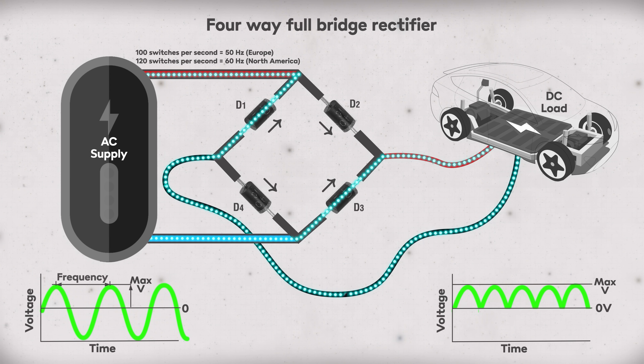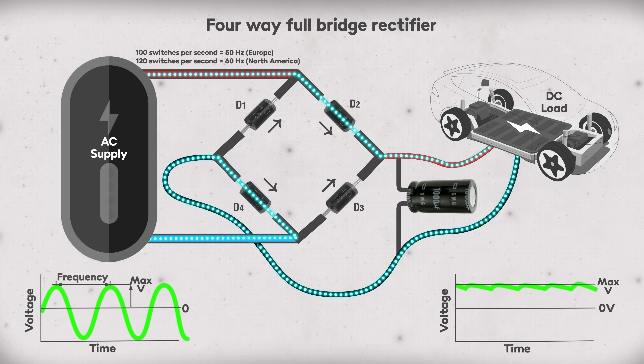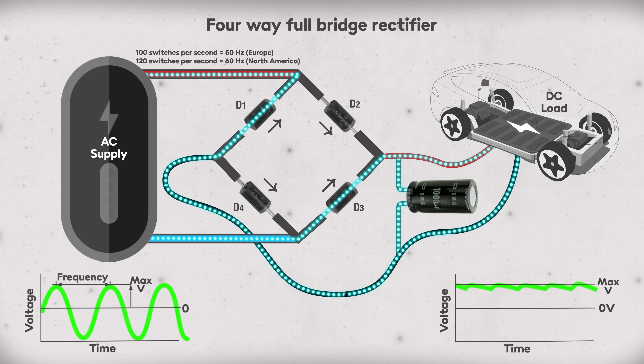That turns the AC sine wave into a different wave that looks like this. To make things a bit smoother, a capacitor is added to store and release charge very quickly to fill in the low points in the wave. Inverters and rectifiers both use a little bit of energy to do their work, and it can be a pretty significant drain on the overall system.